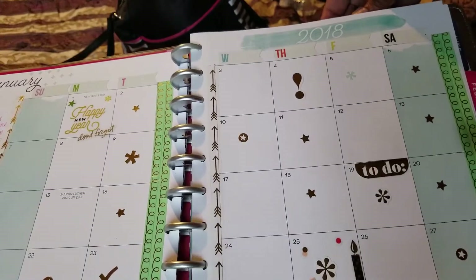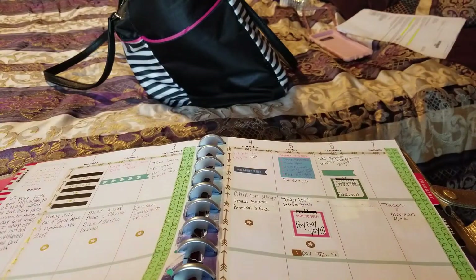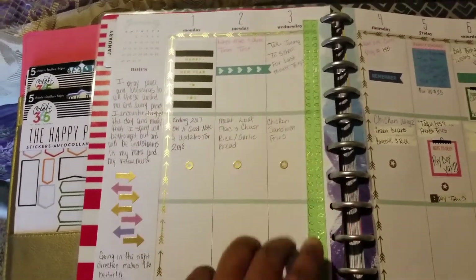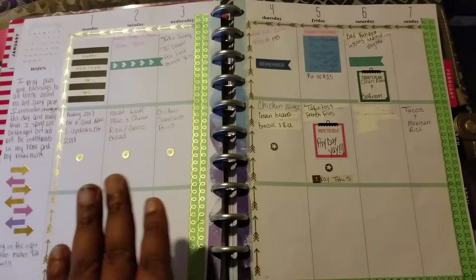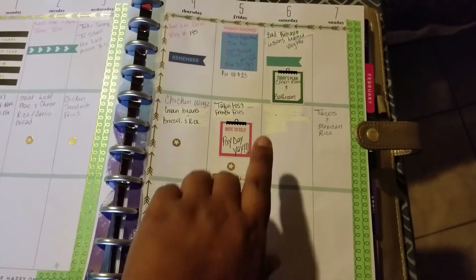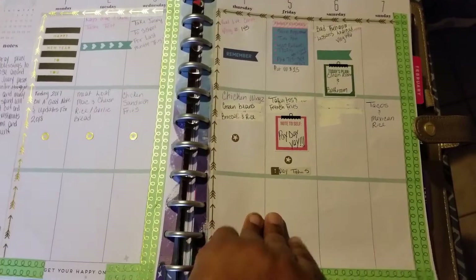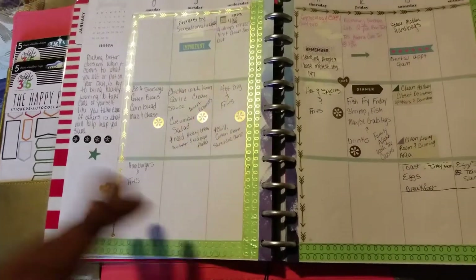I'm just gonna hold this camera — you can see my hands shaking because I'm holding it, I just find it easier to show you guys this way. I have appointments, things that need to be done, videos I have to take care of, more inspirational messages, more appointments. Money that I'm trying to save up — I'm trying to save on these days. I've also written out the meals I'll be making on those days as well.